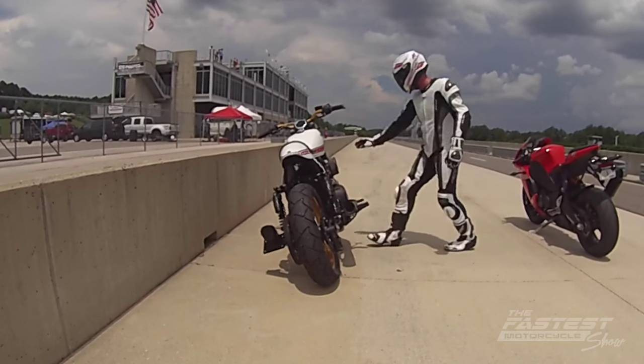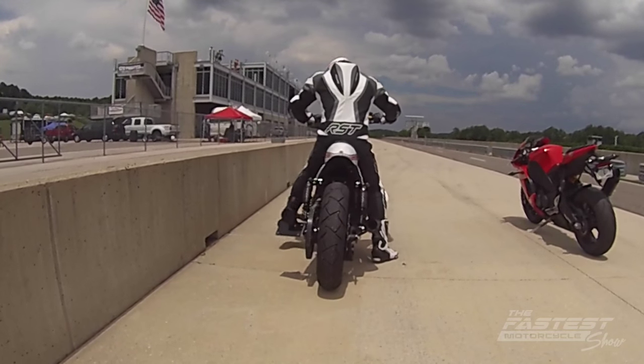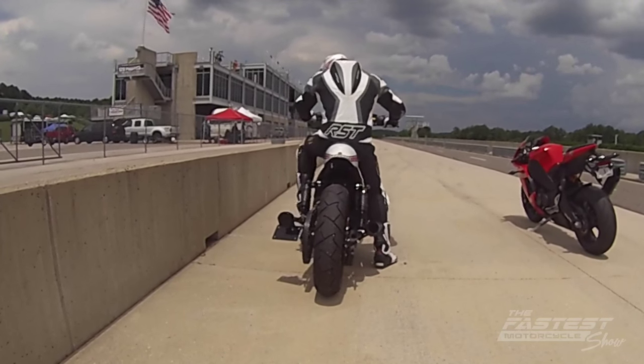Sure, it looks good, but the question on everybody's mind is: is it fast? The answer is yes. Our friends at Sport Bike Track Time let us join them for a day at Barber Motorsports Park, and I can tell you — for as cool as it looks, it drives and handles even better. This thing was a beast on the track, and as long as you can handle dragging the foot pegs around, I highly recommend it.